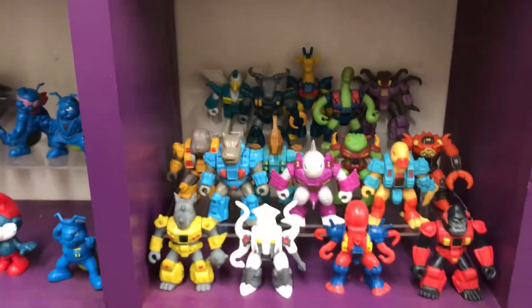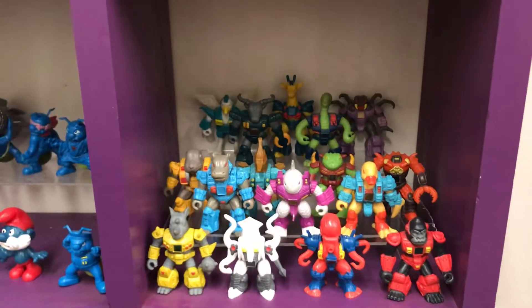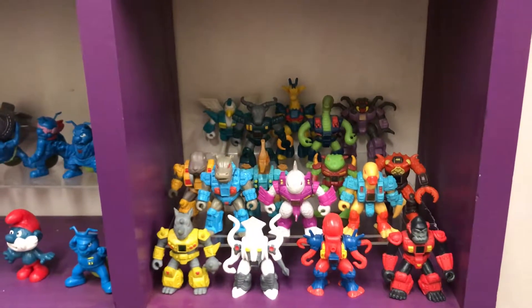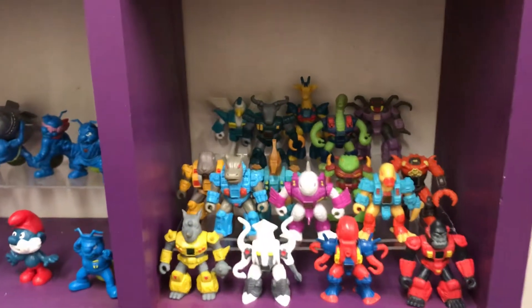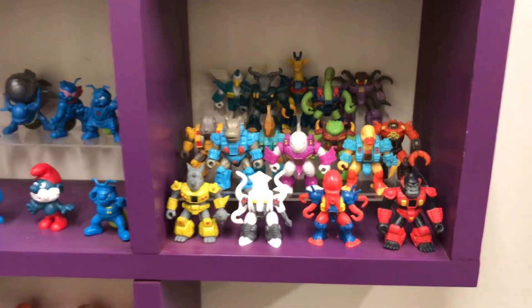And then below them are the highly sought-after Battle Beasts. Man, these things go for way too much these days. Me and my brother definitely had a handful of these, and I picked some of my favorites. I'm really happy with how I got my Battle Beasts out and them representing my miniatures here.